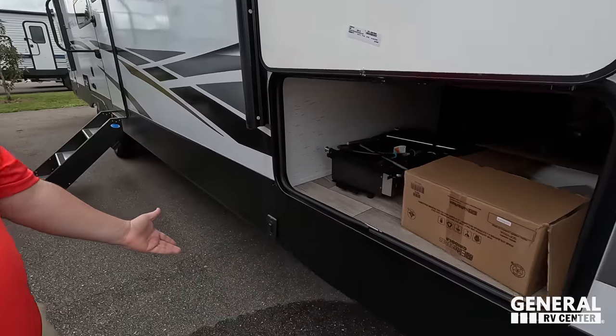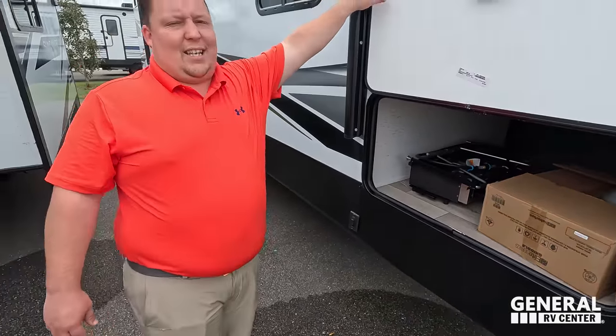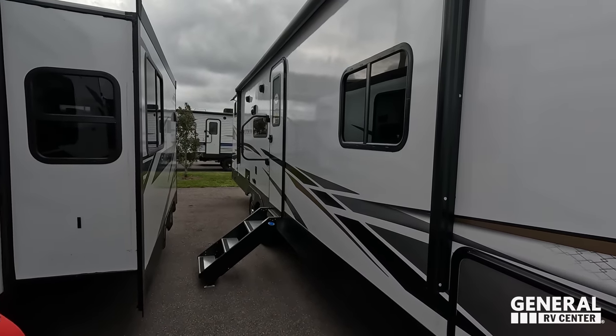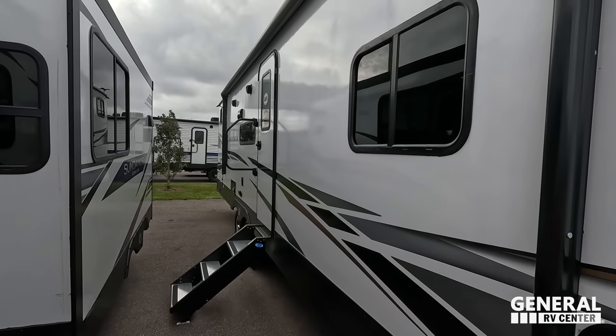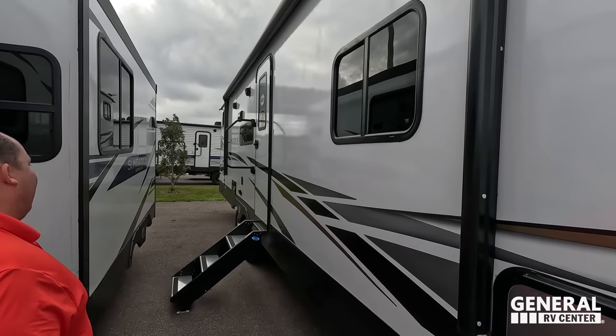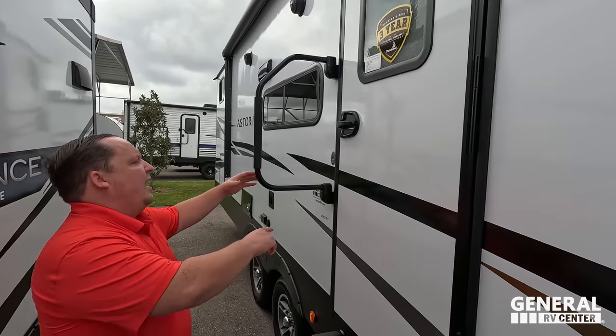We have very nice storage pass-through, a little cooktop for the outside, and it does come prepped for the tire link. We also have an electric stabilizing jack — I love that. Coming on down, we have a very nice power awning with LED lights — it's one of the longest awnings I've seen.